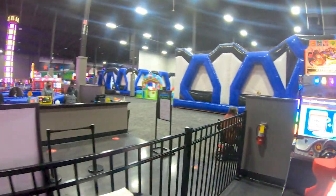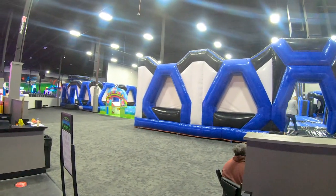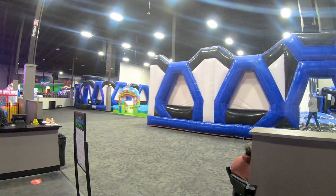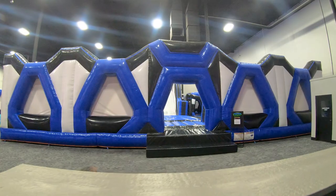Here's the Bounce Zone Extreme — that is a lot of inflatable stuff and they have a little toddler area, which is great to see. Kids of all ages can enjoy it.